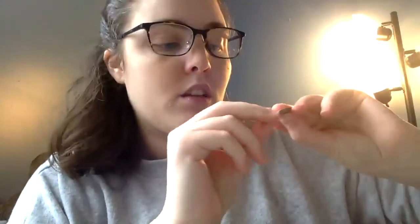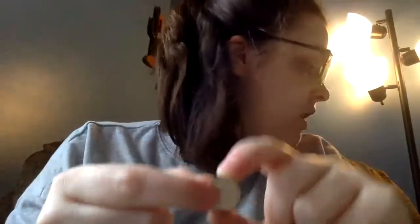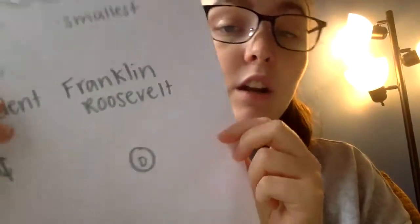Today we're going to talk about two new coins that are also silver. The first coin is the smallest size silver coin and it's called the dime. On the heads side we have President Franklin Roosevelt, and on the back we have a torch with some olive branches. The dime is worth ten cents. I'll draw a small circle with the letter D in it to represent the dime.